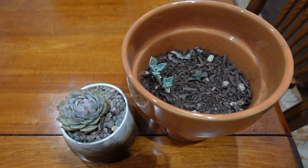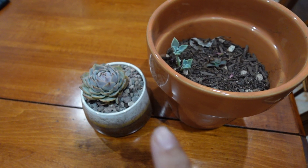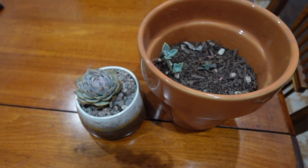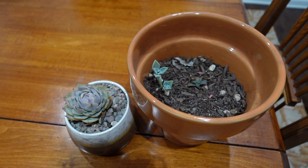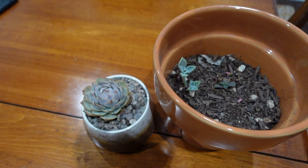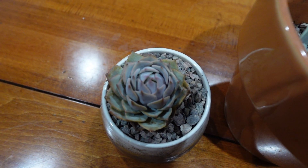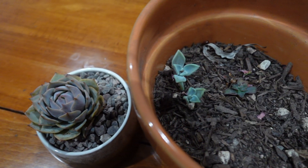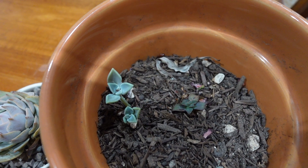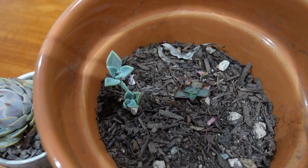Hello everyone. My name is Sue. This morning I'm gonna put these two pots back in the right place. I put them in my dining room because outside was so, so, so hot.